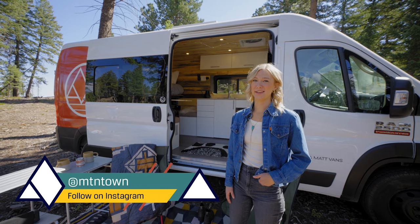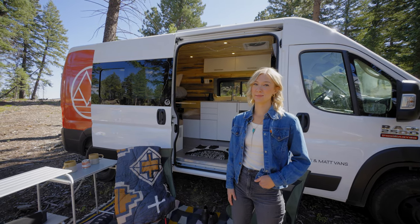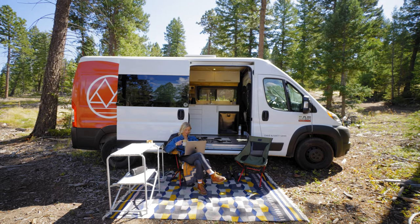The best part about living out of your van is that you have an outdoor living space wherever you go. We're here to give you some tips on how to maximize the outdoor living room.